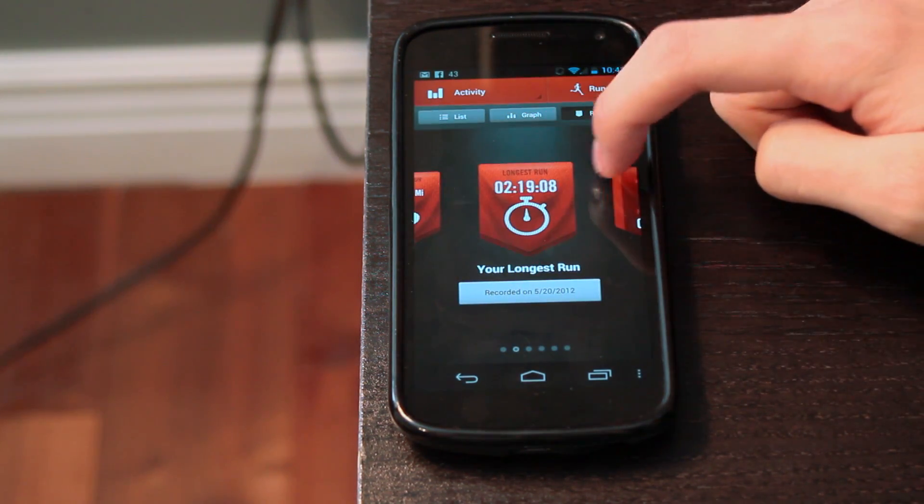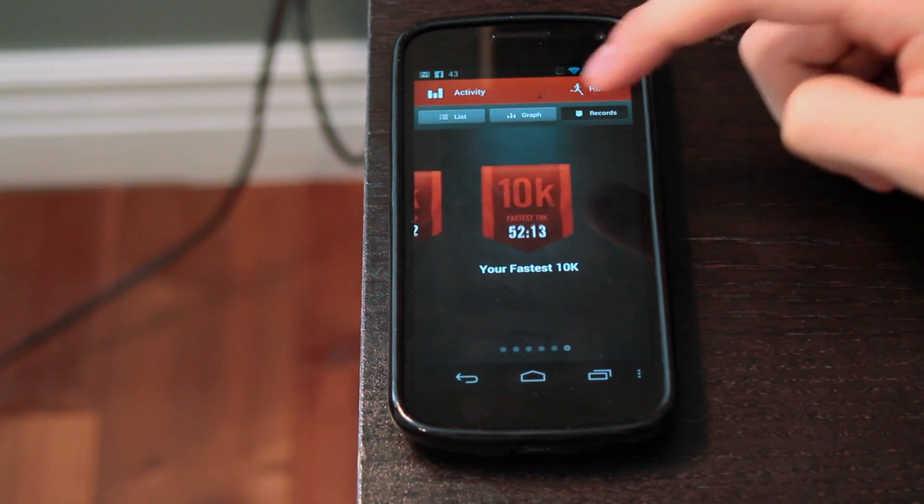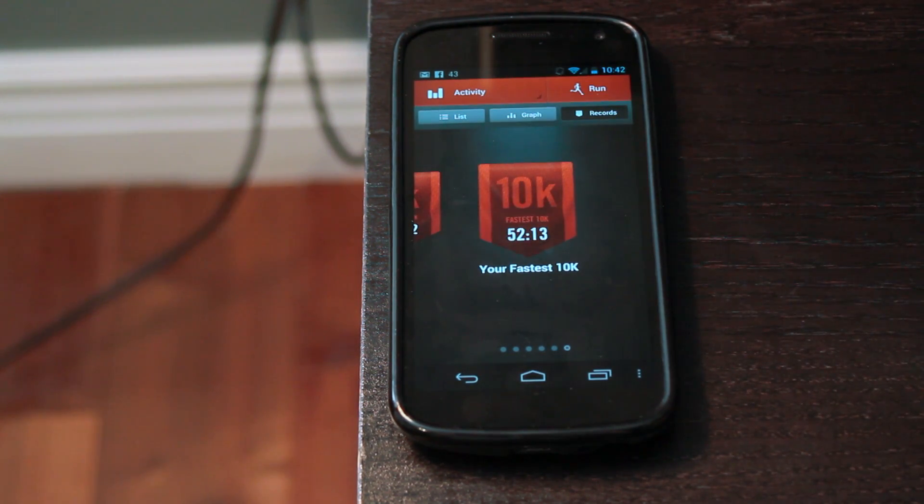Another nice thing about this app is Challenge Me. You can actually look at your current records and you can challenge yourself to break those records. So it kind of keeps things a little interesting.